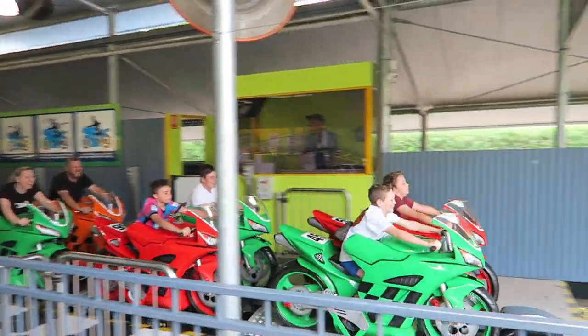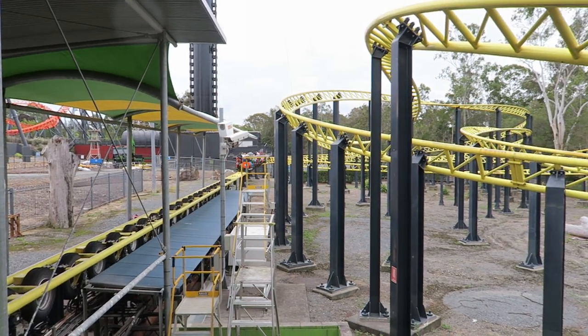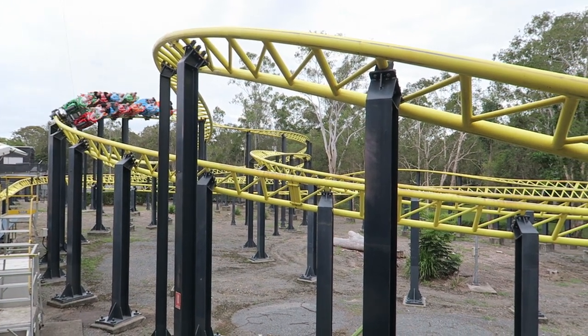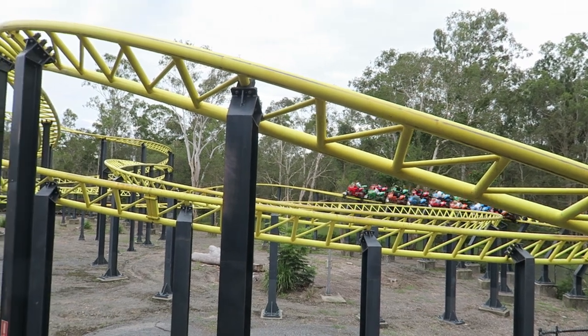Moto Coaster is the launched motorbike coaster at Dreamworld in Australia. This was Intamin's first straddle coaster and has gone on to be one of their more popular models. But did they get it right on their first try? In short, no. Let me explain why in this review.